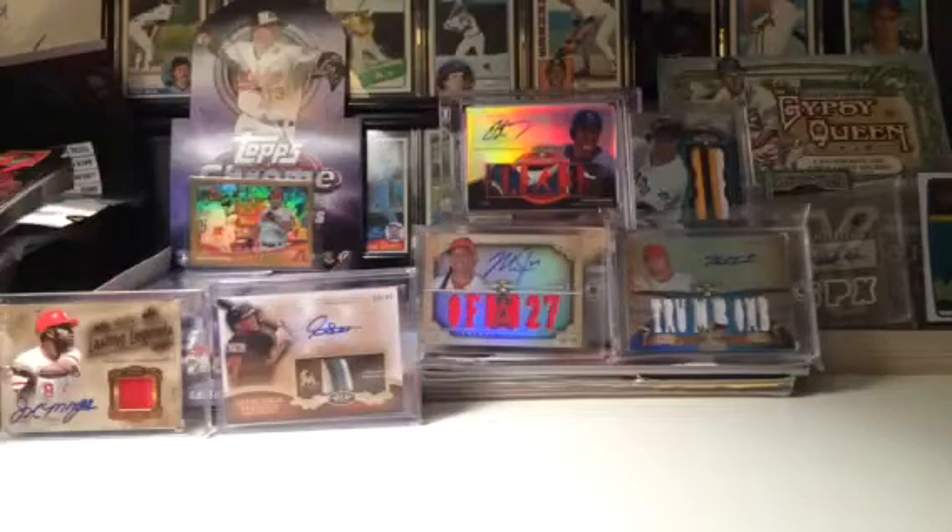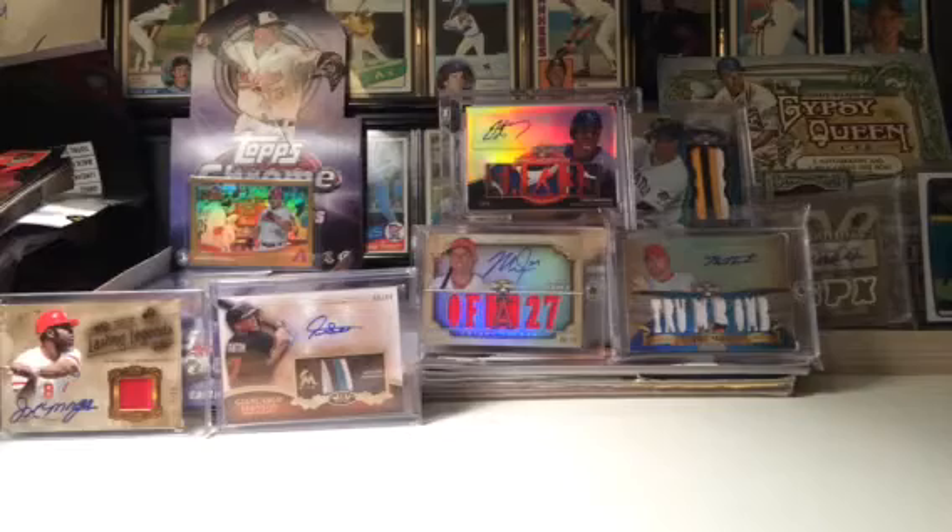Hey YouTube, it's Max again, and I got a late night one package mail day. Didn't have time to make the video before, but I have time now. It's from Blowout. It's an upend — always good to put on the packages.